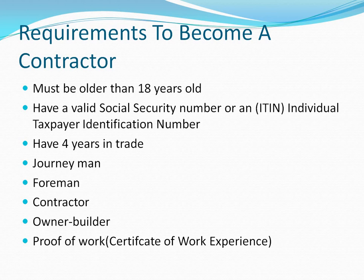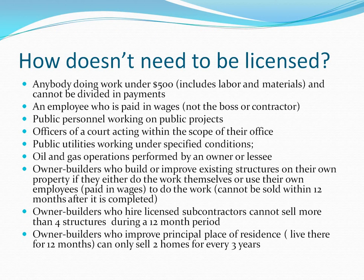Who doesn't need to be licensed? Most people only think of the $500 mark, but there are other categories. Someone who works under $500 per contract — whether in materials or labor — doesn't need to be licensed. Some people think dividing payments or having the owner buy materials separately gets them around the limit, but that's not true. The $500 limit includes both labor and materials combined.